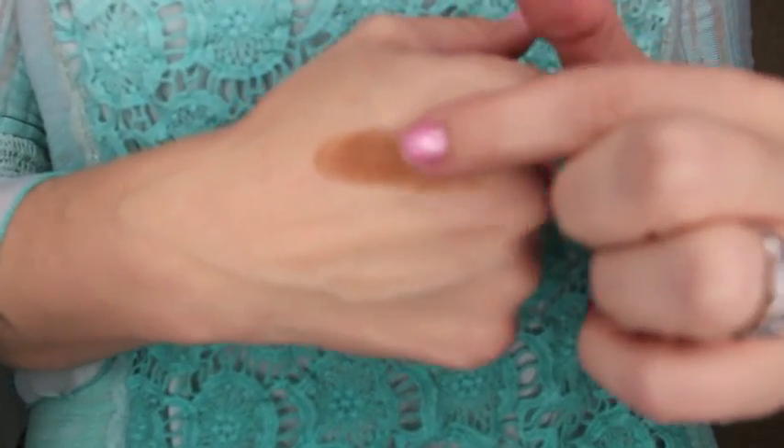Moving on to Sephora — Bobbi Brown had a 20% off sale on their site, so I picked up two things I've been dying to have. I got the Bobbi Brown eyeshadow in Camel. Jaclyn Hill always talks about this specific color, so anything Jaclyn Hill talks about you have to try, right? And it looks really, really ugly in the container, I have to say — but I haven't used it yet, so I'll let you guys know.